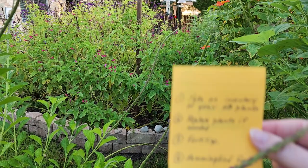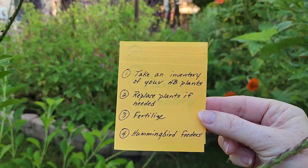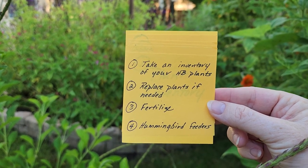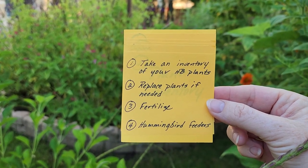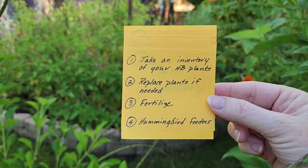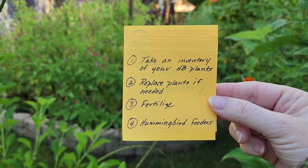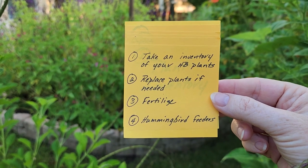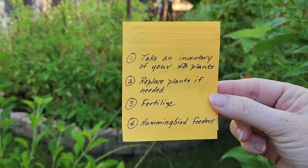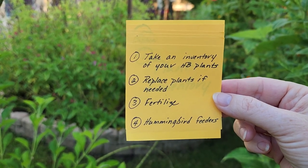In this video I'm going to talk about these four things: taking an inventory of my hummingbird plants, looking at any plants that I need to replace, talking a little bit about fertilization to get ready, and then finally a little bit about hummingbird feeders.